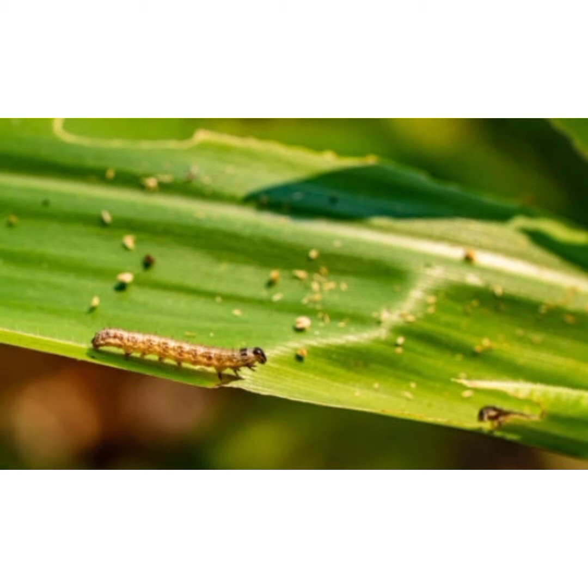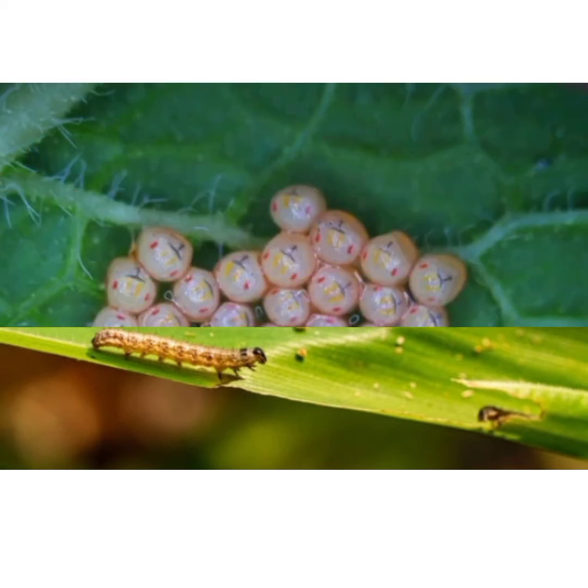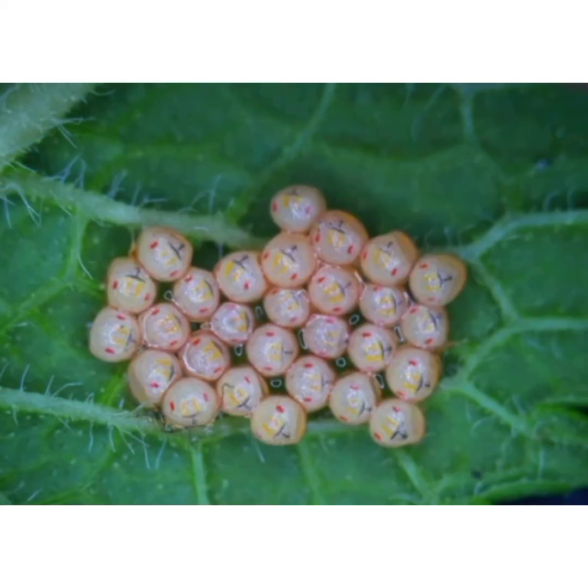Another fun fact about an egg: the raised areas on the shell are called ridges, and the dark head of a developing caterpillar can be seen near the top of the egg prior to emergence. Whenever a butterfly lays an egg on a plant — mostly under the leaves — it will always take three to five days before they hatch into the second stage, which is the caterpillar stage.